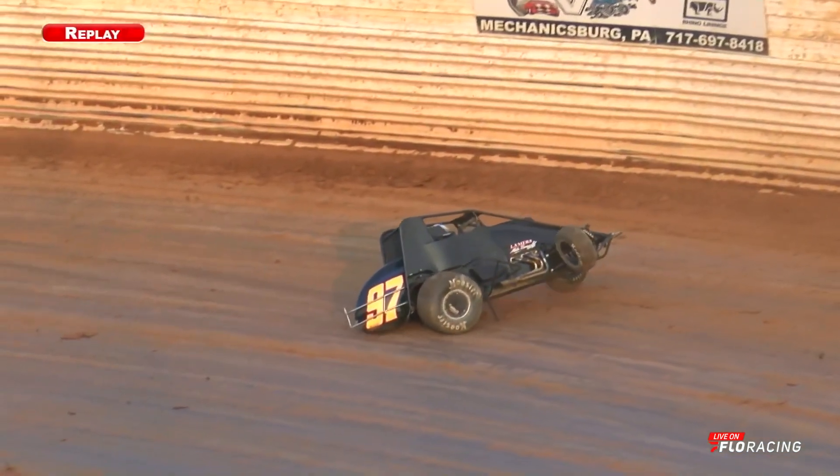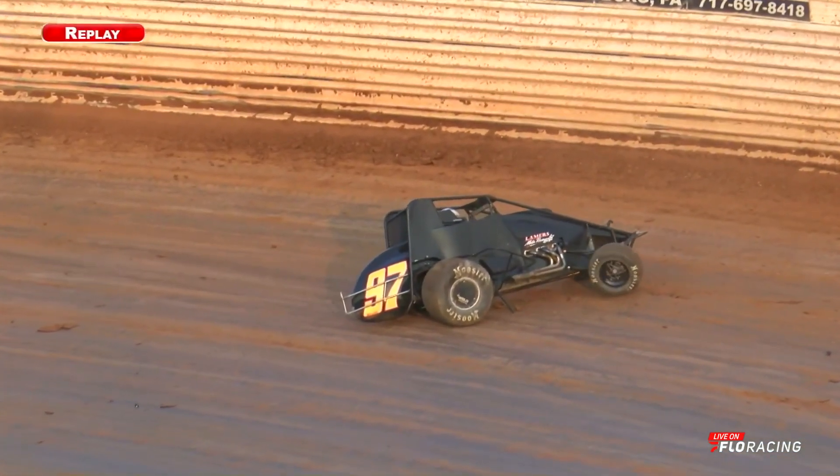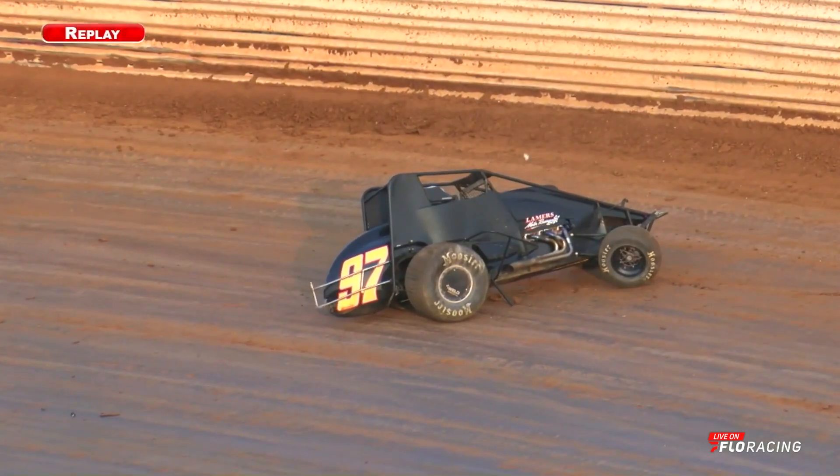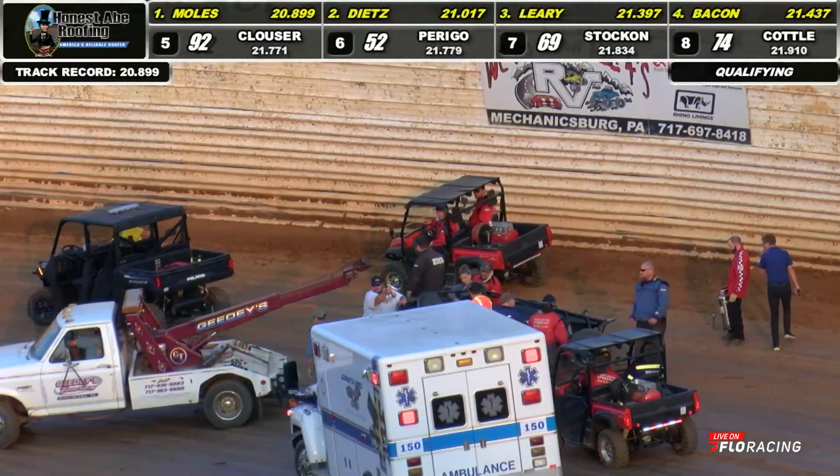That's the worst kind of hit down there in the corner. He had it locked up. You can see the skid marks out across the racetrack getting into turn number one, and he sat there and watched that wall keep looming large, to say the least.